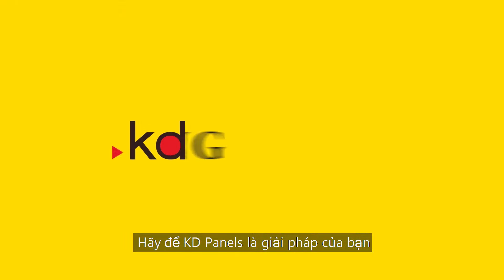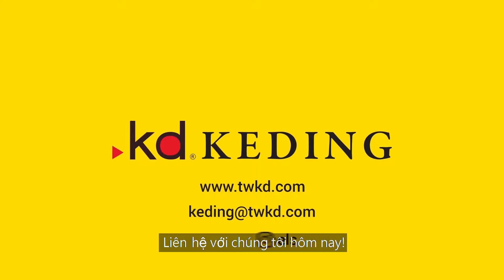Let KD Panels be your solution to wooden decorative surfaces. Contact us today!